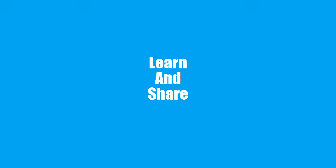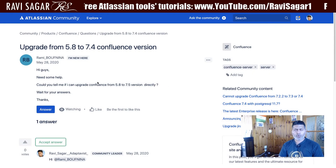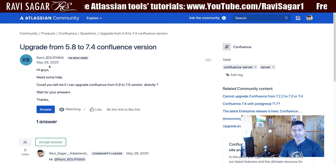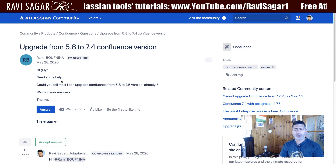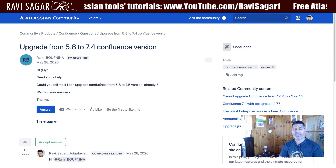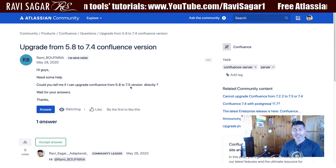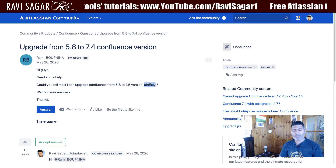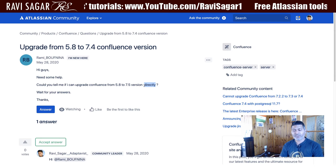Hello everyone. In this video, let us discuss whether we can upgrade Confluence from 5.8 to 7.4. I was looking at a question on the community from Remy Bofnina — the question is: could you tell me if I can upgrade Confluence from version 5.8 to 7.5 directly? So of course you can upgrade from 5.8 to 7.5.